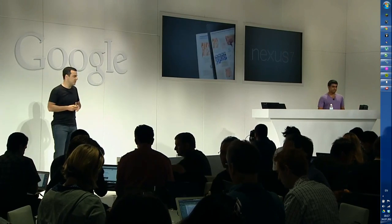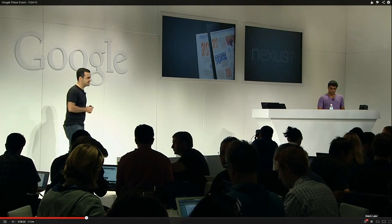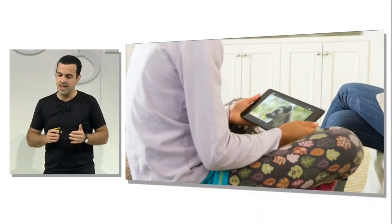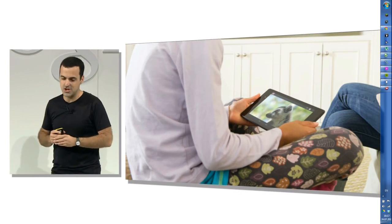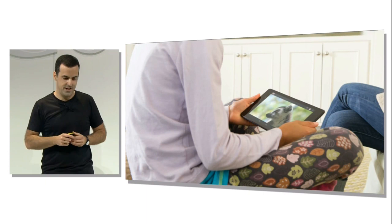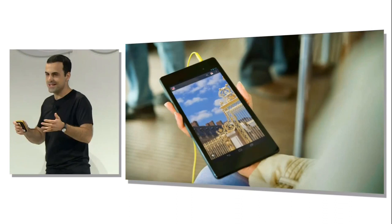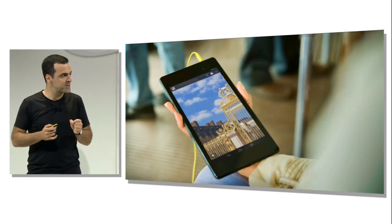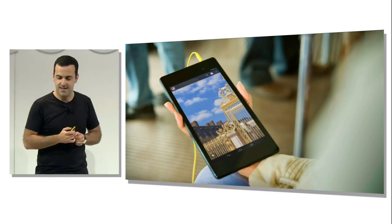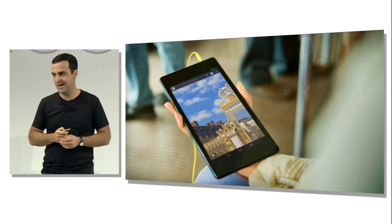Text and images look even sharper than the highest quality print magazine on the new Nexus 7, and you can watch movies and YouTube videos in native 1080p HD resolution, which is completely unprecedented for a 7-inch tablet. There's more to a great tablet than just the number of pixels — the new Nexus 7 represents pictures and videos more accurately and vividly because it can now show a 30% wider range of colors.